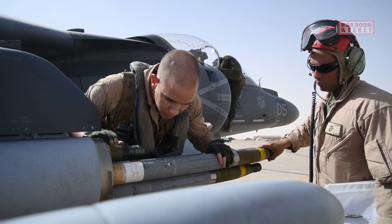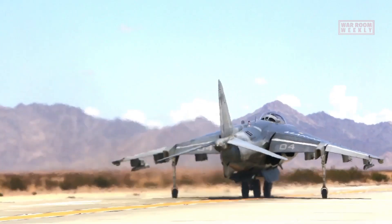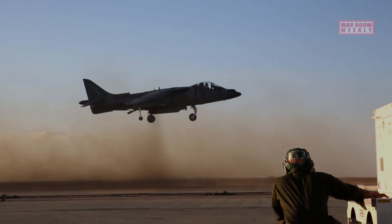Over the years, the AV-8B Harrier has proven its worth in various military operations and has been widely used by the USMC and several other nations.